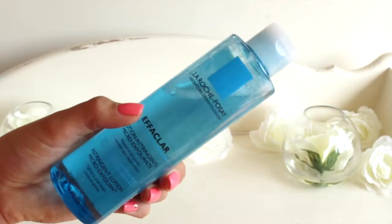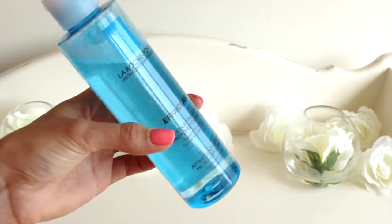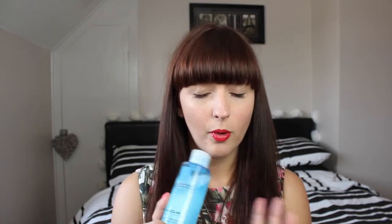First up I want to start with a skincare item that I've really been loving this month and it is the La Roche Posay Effaclar Lotion Astringent. It's basically a lotion just like a toner and you're supposed to use it after you've cleansed. It just helps to tighten up the pores and I've been really finding that this has totally cleared up my skin. If you've watched any of my other videos then you'll know that I'm a really big fan of La Roche Posay and especially the Effaclar range — it's really great for problem prone skin.